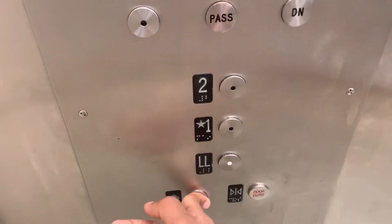Okay, this is the elevator here at JCPenney Roosevelt Field Mall in Garden City, New York.